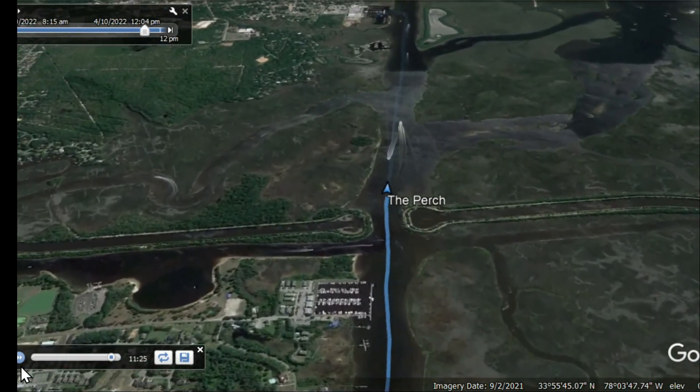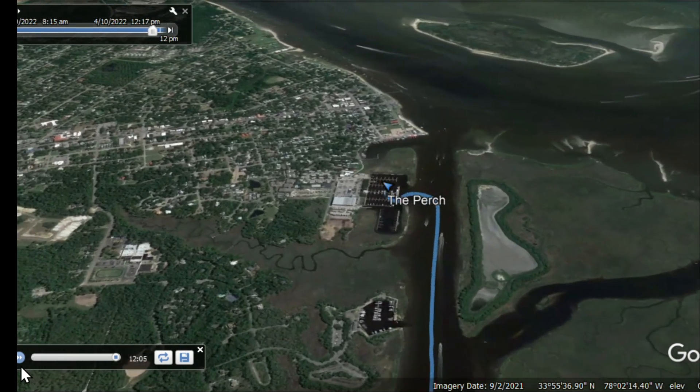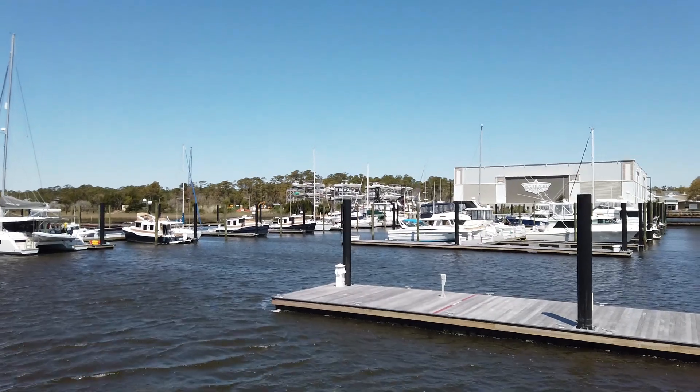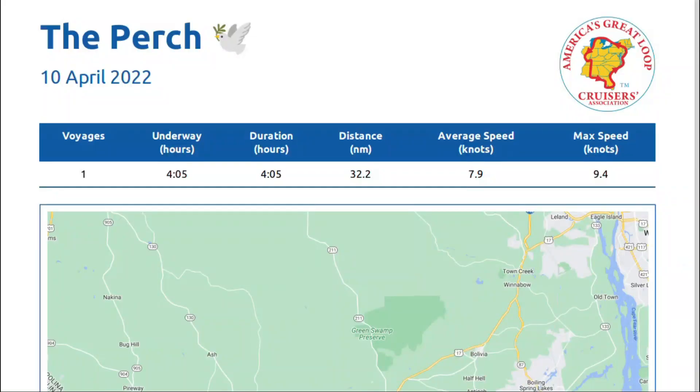Continuing on the Cape Fear River, you will see Oak Island and its lighthouse. You will also be able to see Bald Head Island and its lighthouse known as Old Baldy. We tucked safely into Southport Marina and we're ready to enjoy Southport, North Carolina.